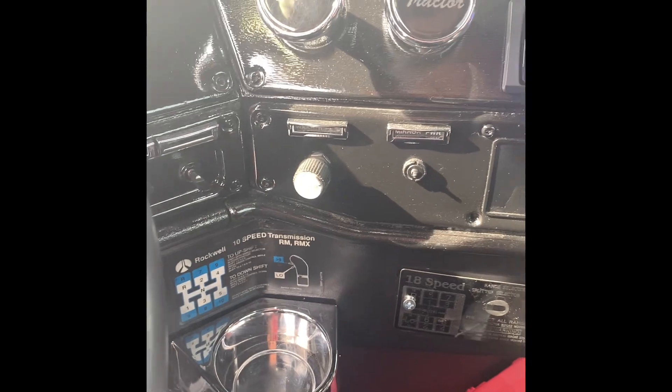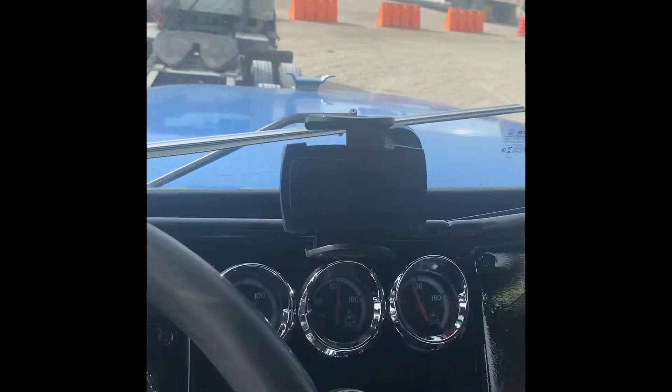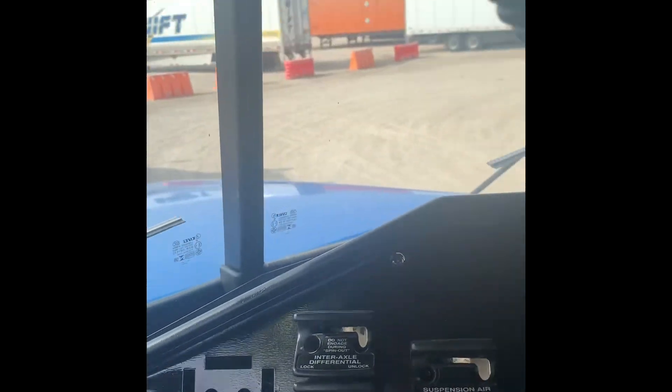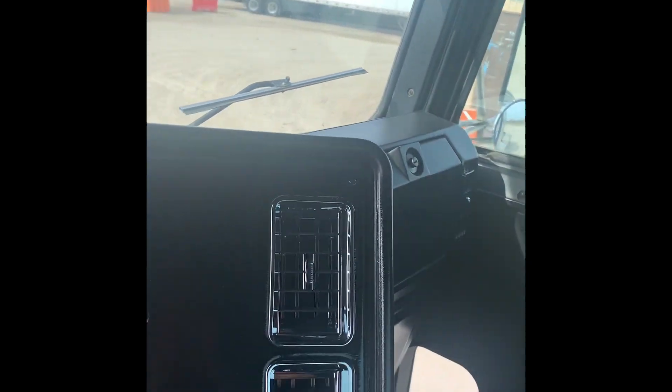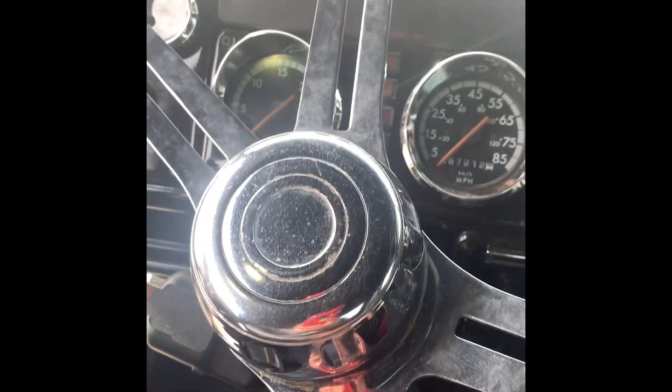So this is the trailer — you tracked it to a key. Chrome everywhere. Hey, what's on the steering wheel?